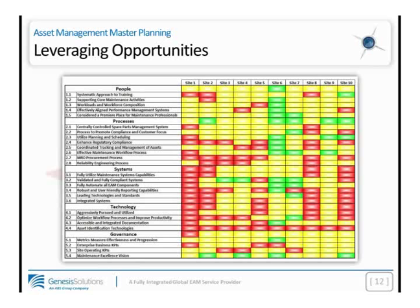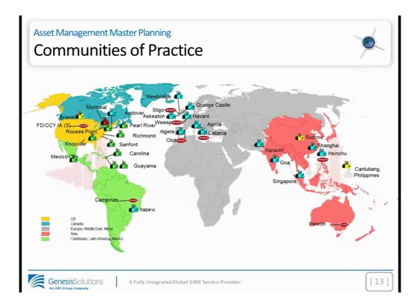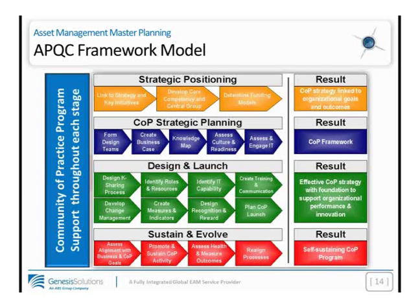Our experience around site assessments and the master planning effort is a result of this global deployment. Genesis Solutions first came into existence 13 years ago, and I worked with Genesis Solutions as my business partner, so the model we're going to talk about is nearly 13 years old. Communities of practice is a really great implementation tool for those of you in a network with multiple sites. If you do have a global footprint, I strongly recommend you look at the American Productivity Quality Council (APQC) methodology for designing and launching a community of practice.